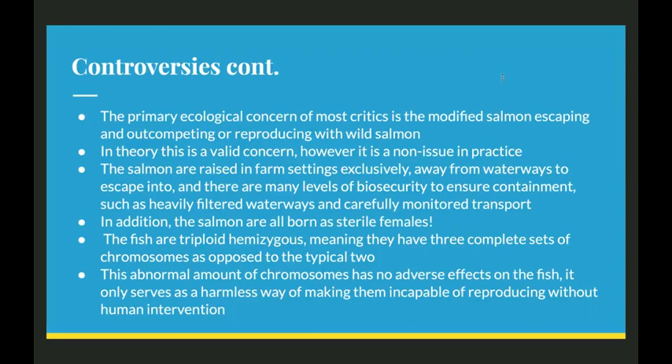The fish are triploid hemizygous, meaning they have three complete sets of chromosomes as opposed to the typical two. This abnormal number of chromosomes has no adverse effects on the fish — it only serves as a harmless way of making them incapable of reproducing without human intervention. Since they have a different number of chromosomes, they just can't combine properly. It's like trying to put a square peg in a round hole.